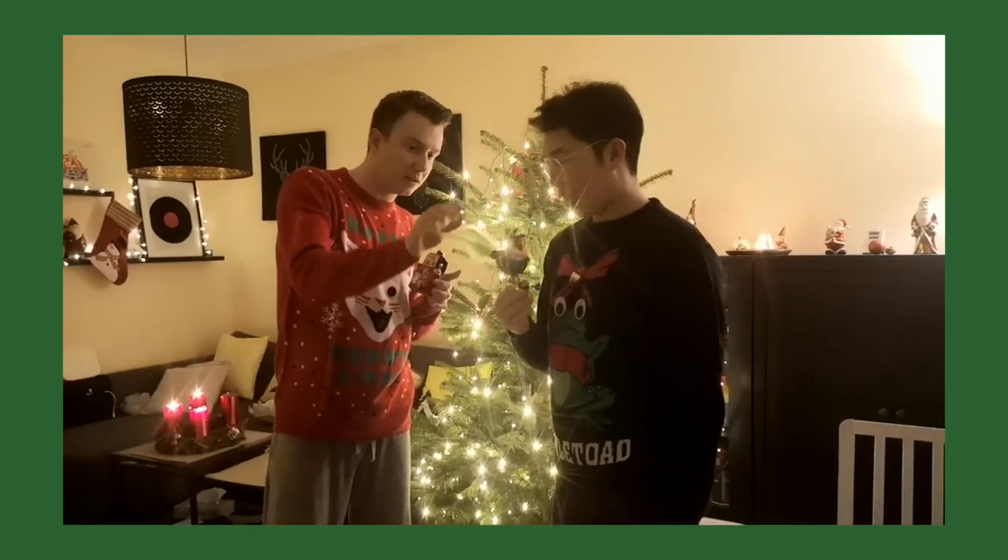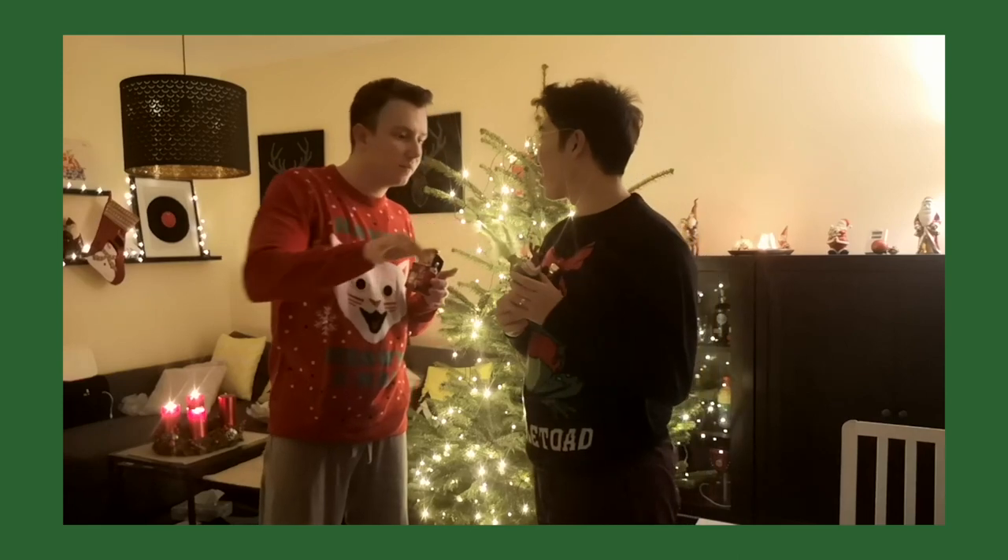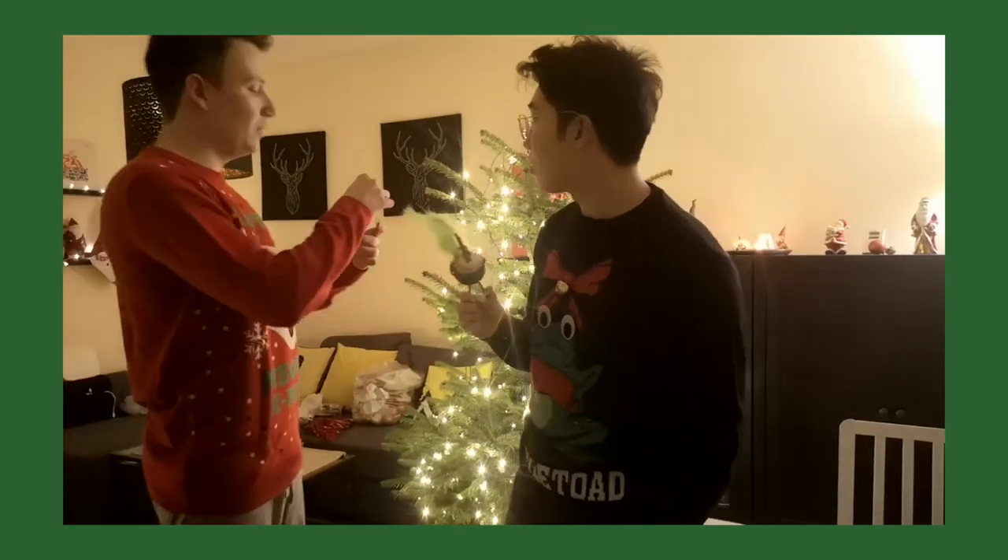Watch out, the Christmas tree hurts me! Don't break the legs — hold it here please. So now we are putting on the Christmas decorations. I'm like a fan of Christmas decorations that look like something. This one is a barbecue, and this is a chicken. Chicken nougat soup! Chicken nougat soup!